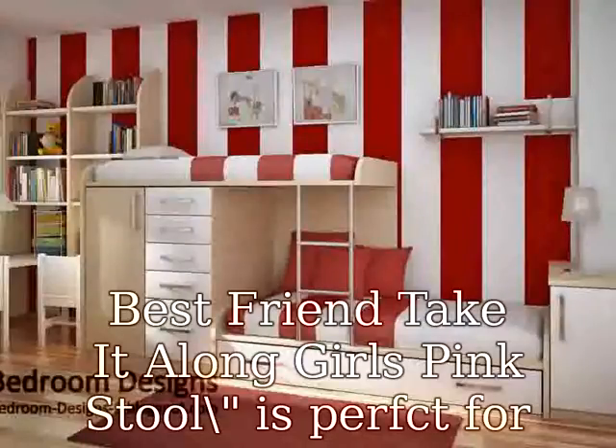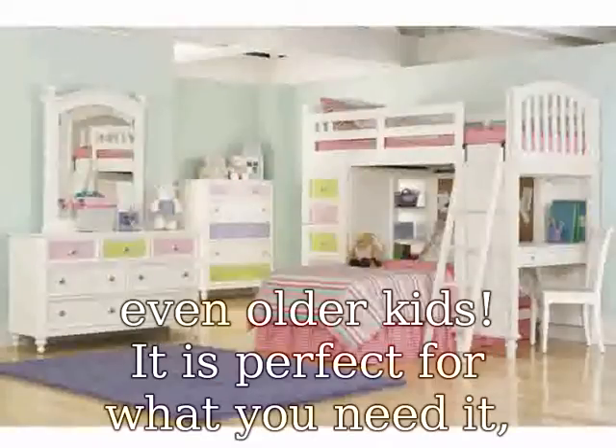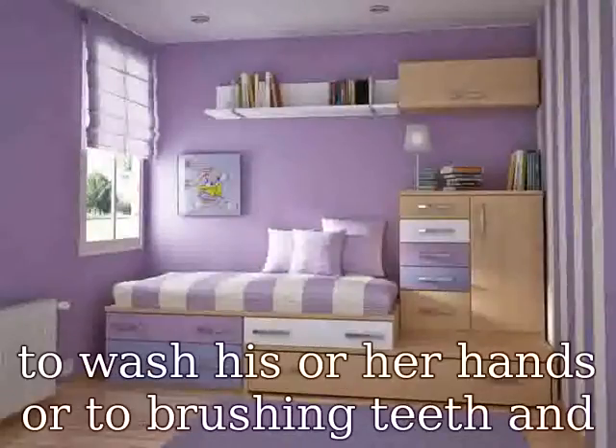It will serve your kids in reaching high places, including a sink to wash his or her hands, or to brush their teeth, and especially for potty training. With the easy-to-wash-off material it is made of, and the non-skid rubbers protecting it from all sides, it will allow it to become wet and still not slip or slide.